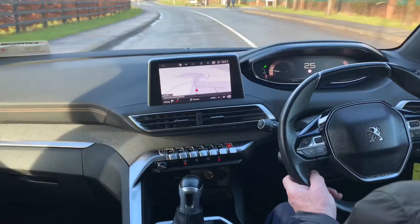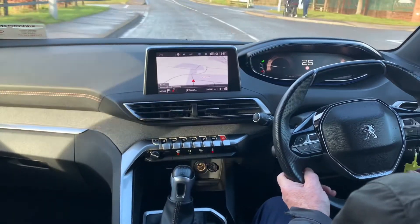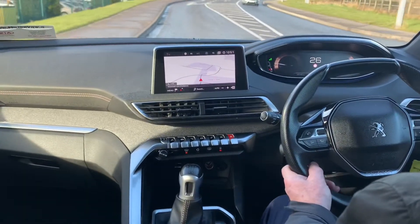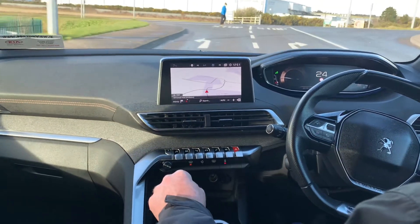This GT Line model is rare and definitely worth a test drive. All our cars come fully sanitized and serviced. We are now offering an online valuation of your current car for trade-in, and a click and collect service.